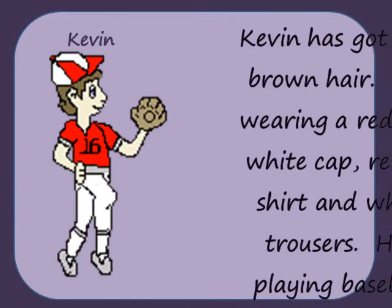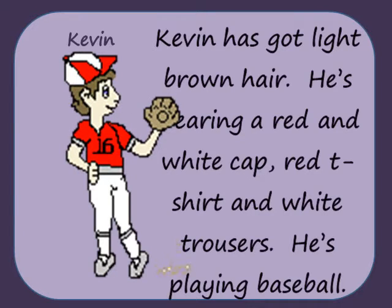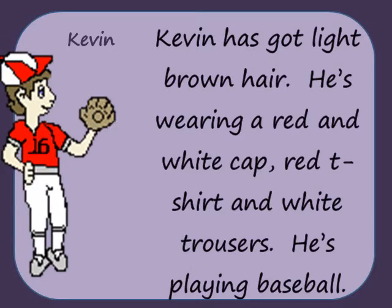Kevin has got light brown hair. He's wearing a red and white cap, red t-shirt and white trousers. He's playing baseball.